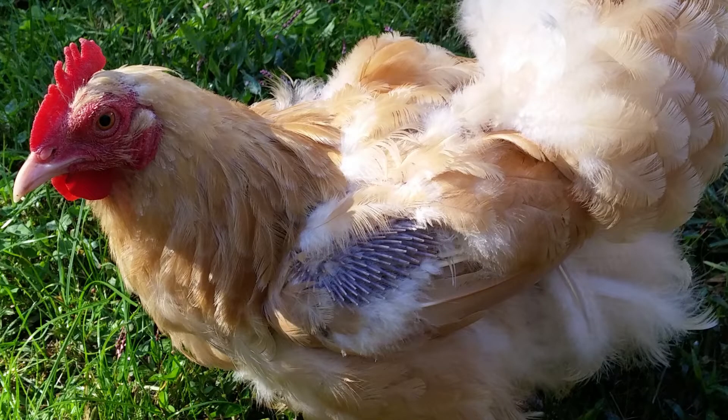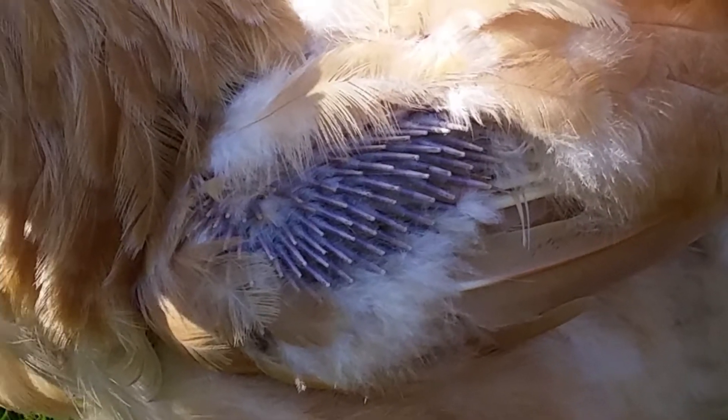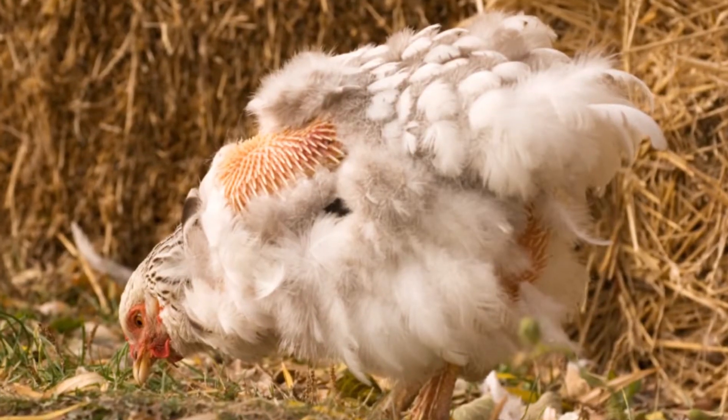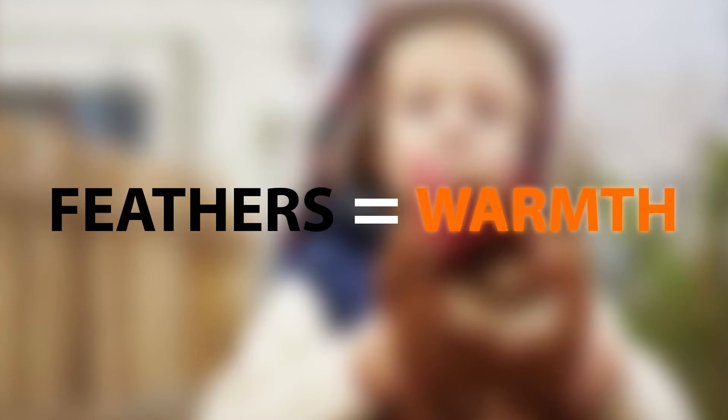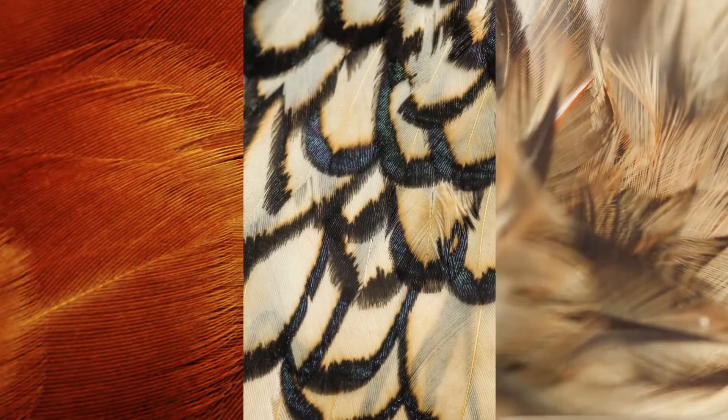When do chickens molt? Molting is a natural process when birds replace old feathers with new plumage. It's especially important in fall because feathers equal warmth, so the nicer shape your feathers are in, the warmer you'll be.